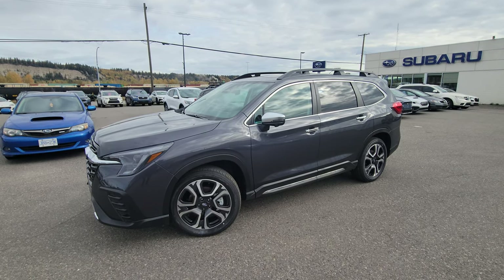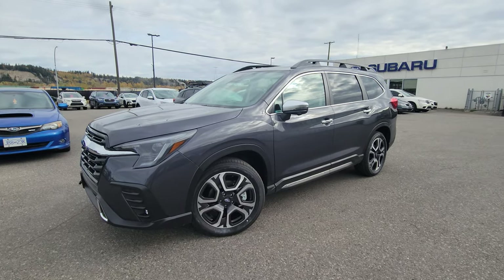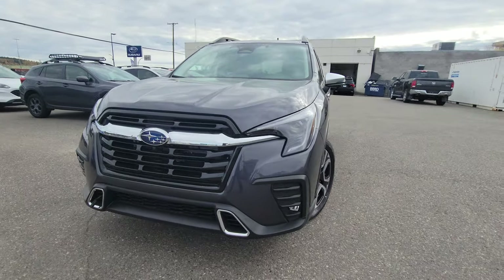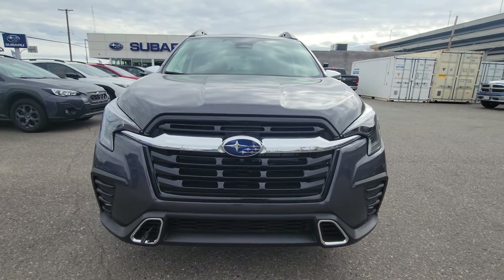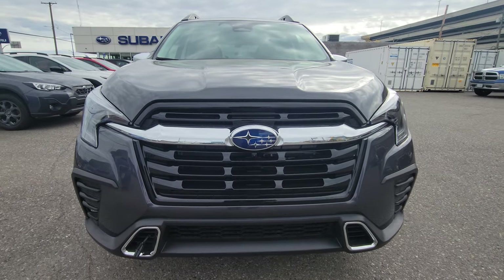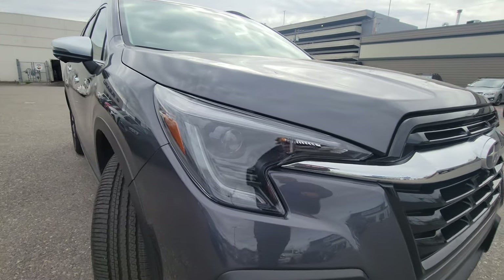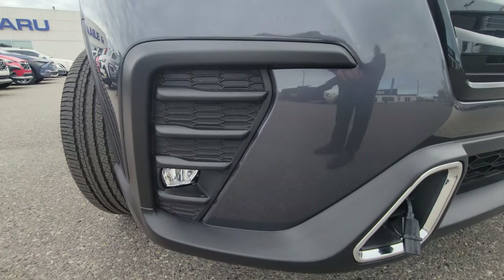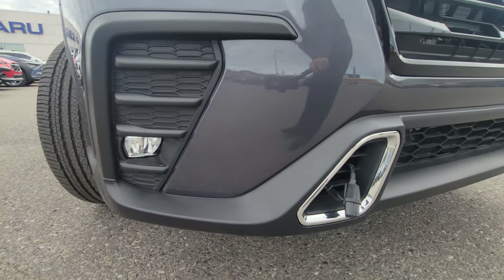The Premier Ascent is the full load Ascent — absolutely every bell and whistle from factory. The 2023 got a facelift with a much more aggressive front end, larger grille, more angular, slightly smaller headlights that are LEDs and steering responsive. New fog light bezels with LED fog lights.